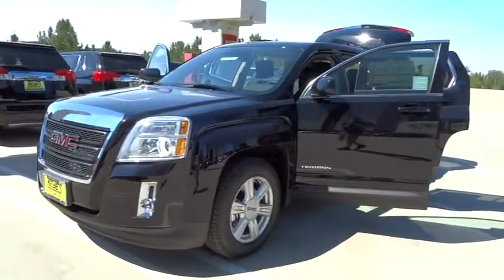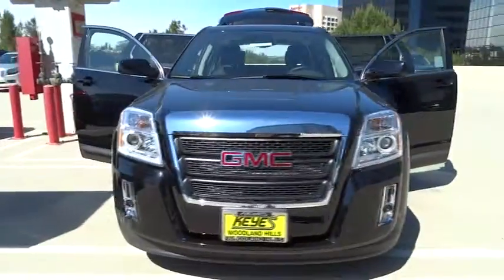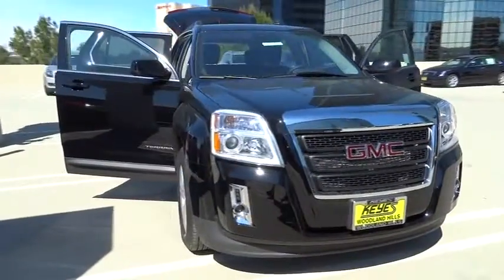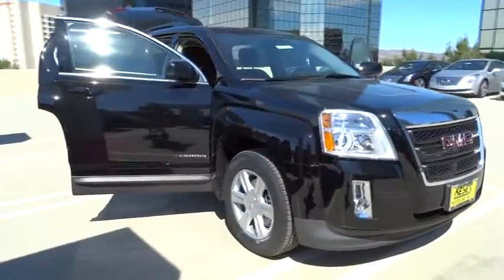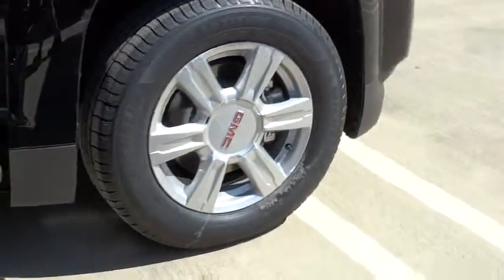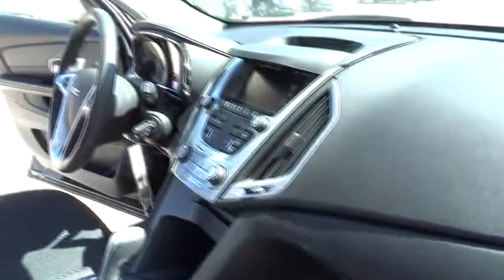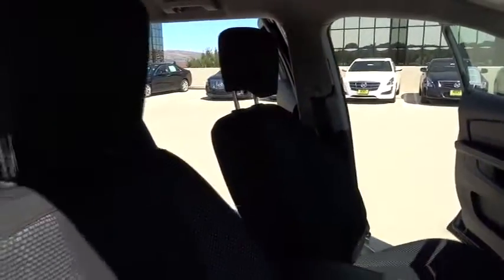The 2014 Terrain. The GMC Terrain combines the benefits of a crossover with the style and functionality of an SUV. Terrain offers uncompromised capability, a balanced stance, and a commanding view of the road, letting occupants enjoy a confident driving experience. An EPA-estimated 32-highway MPG is not bad either, and it is priced below $30,000.